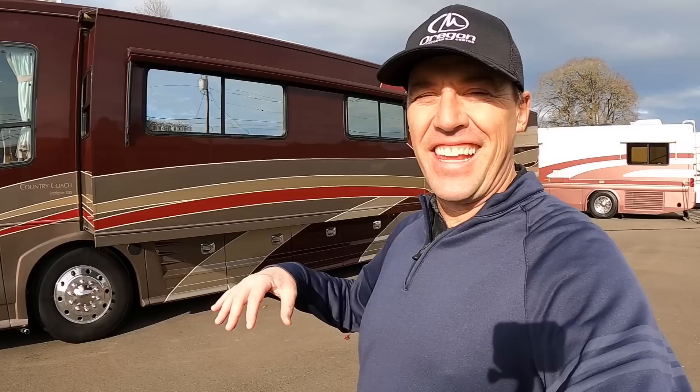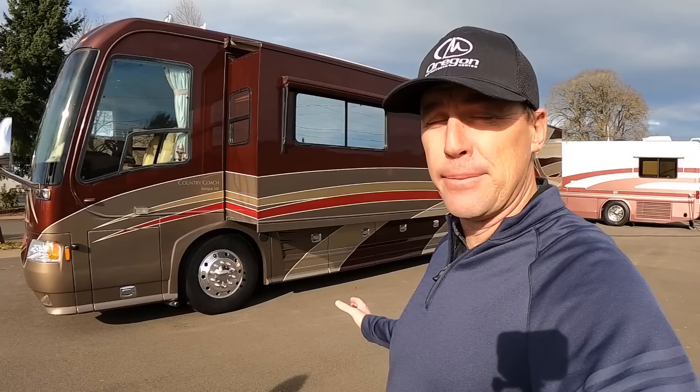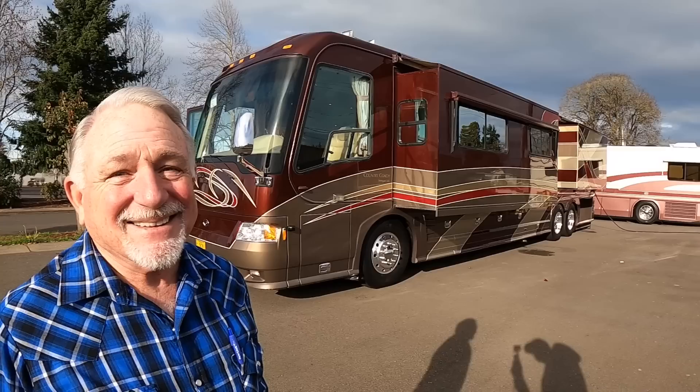Ladies and gentlemen, it is a beautiful day here in the heart of RV country in Lane County, Oregon. Today I'm hanging out at Kenai Coach and I found this absolutely stunning Country Coach Intrigue 530 Ovation floor plan, and I'm hanging out with the famous Terry Smith. This is another beautiful Country Coach behind you — what's the story on this one, sir?